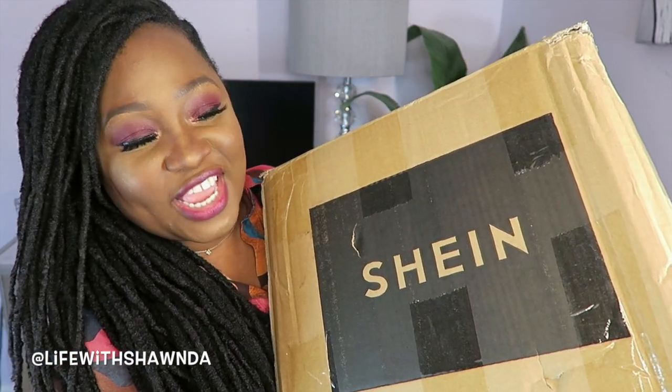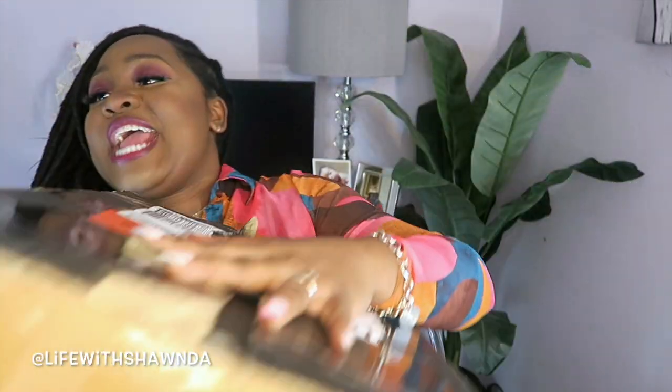Alright, so here is the huge mystery box right here. It actually has 20 items in it. I've already cut the box open to make it easier for me to film the haul, but I haven't gone through everything because I wanted you guys to see my genuine reaction to all this. The first thing I'm pulling out of the box is this right here.